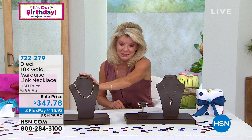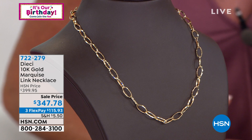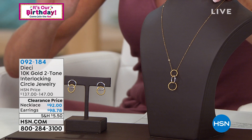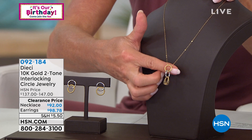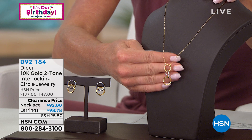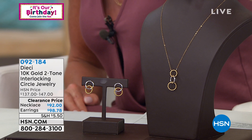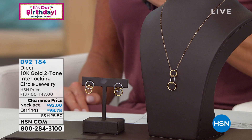It's definitely on its way to selling out. A few other styles we won't have a chance to do a full presentation on, but I wanted to mention them because they're also specially event priced. I love the triple intertwining on our inner circles, interlocking together in two-tone yellow and white gold — a beautiful representation of yesterday, today, tomorrow. You also get the matching earrings. These are first-time sale price: the necklace is originally $137, now $92; the earrings were $147, now $98.78, with three flex pays available on both.